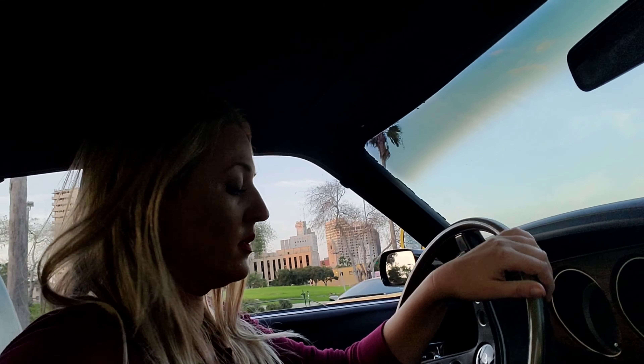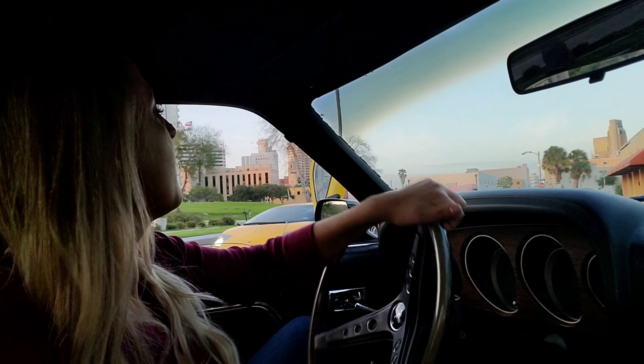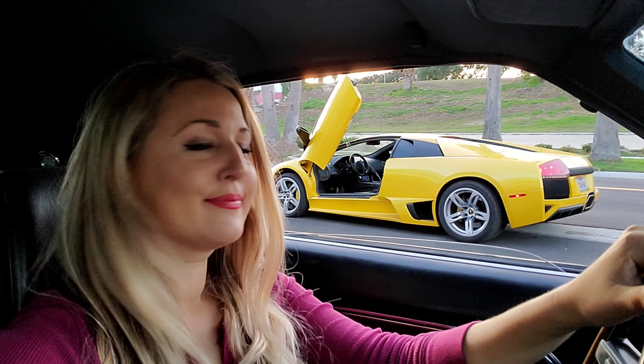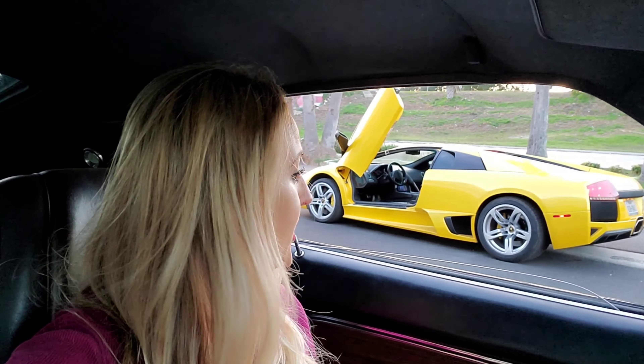Oh, there it is, there it is! I love this car — oh my god, could that be more epic? I'm gonna take a little photo. Best thing that ever happened to me was being born a mechanic's daughter. Look at all these playthings!